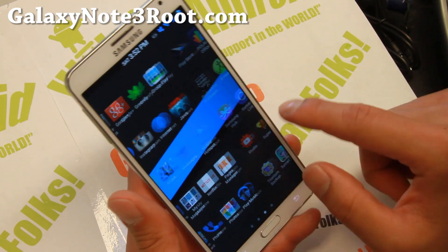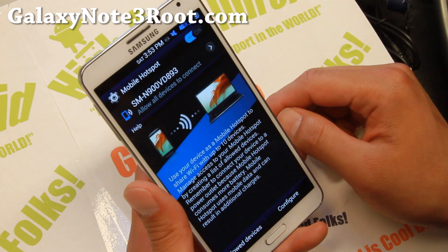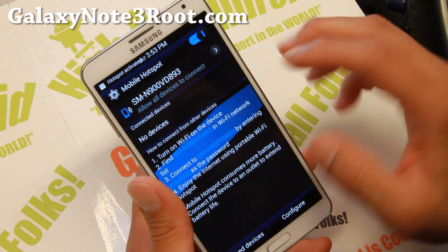And for those of you with Verizon, you'll be able to get mobile hotspot working out of the box, so you can tether your 4G LTE just fine.